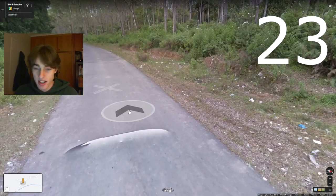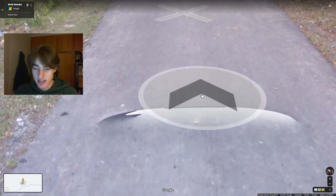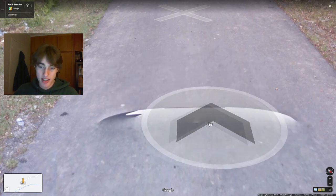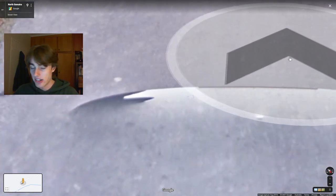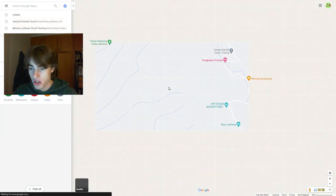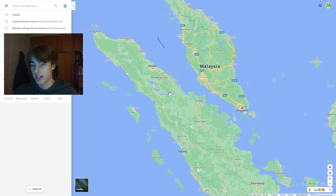Next up we are in Sumatra, and we have an interesting Google car — I'm pretty sure this is only in Indonesia — it has this really interesting black little detail on it. This is in Northern Sumatra, and it's a weird little Google car that you can definitely see around here and I think elsewhere in Indonesia as well.